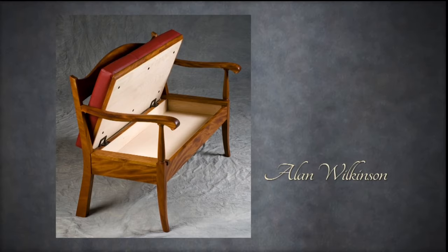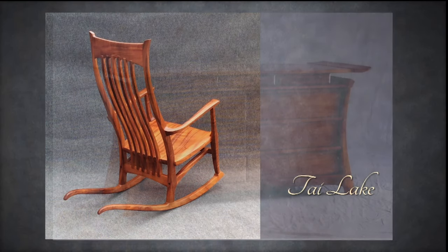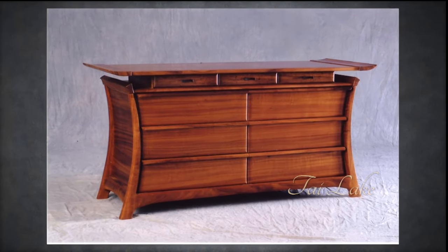I think one of the things that makes the show great is the diversity. If it was all just a furniture show, people wouldn't do much. If it was all just a whole bunch of round bowls, it wouldn't do much. But it's the variety both of the types of pieces and the types of woods that really amazes everybody.